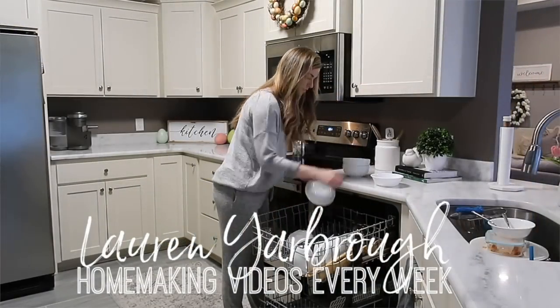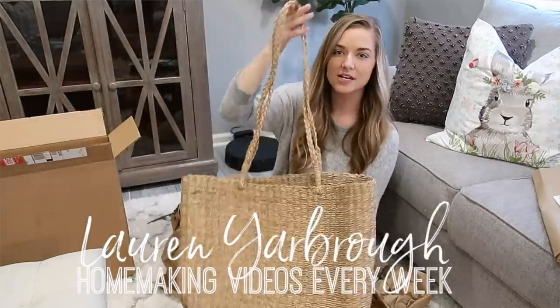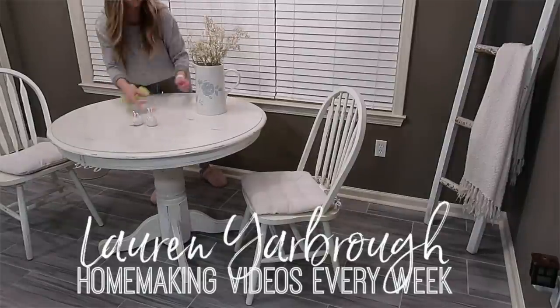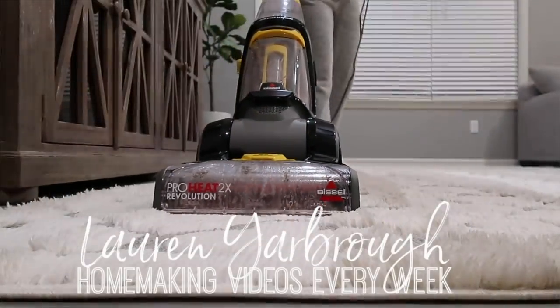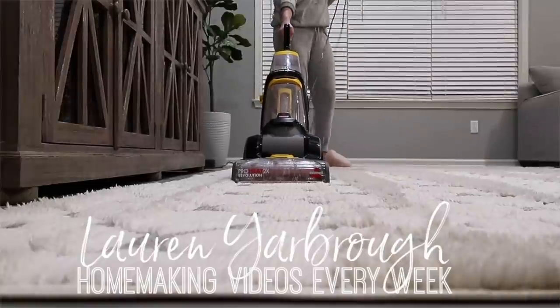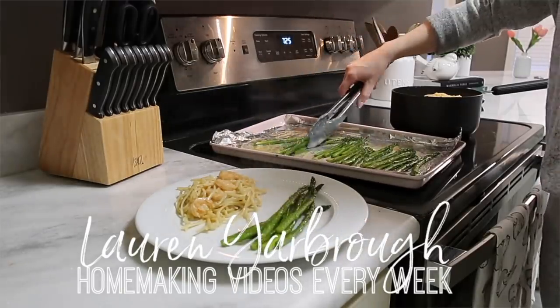Today's video is a collab with my friend Lauren Yarbrough. She has an amazing YouTube channel where she also shares all things home — a lot of cleaning motivation and decorating ideas. I will have her channel linked in the video description below. She's going to be sharing some of her favorite House and Home pieces she just got and how she's styling them. Today's decor haul features some new spring pieces, everyday staple items, and a few new kids pieces as well.